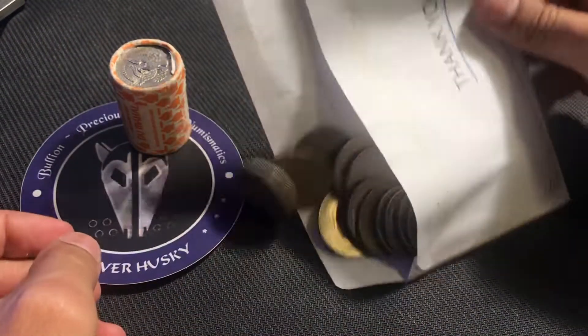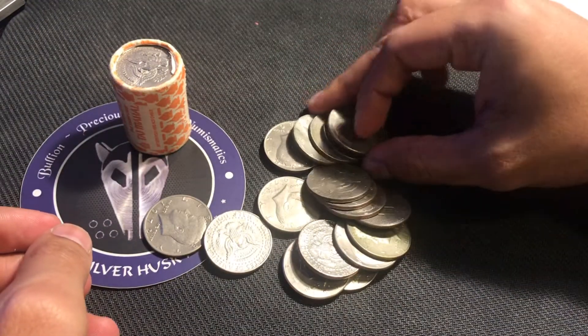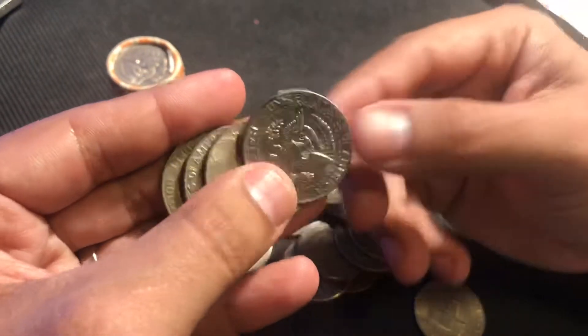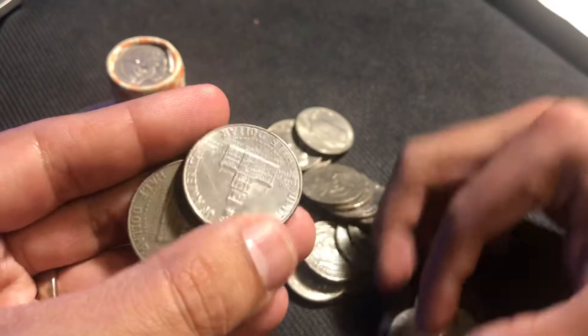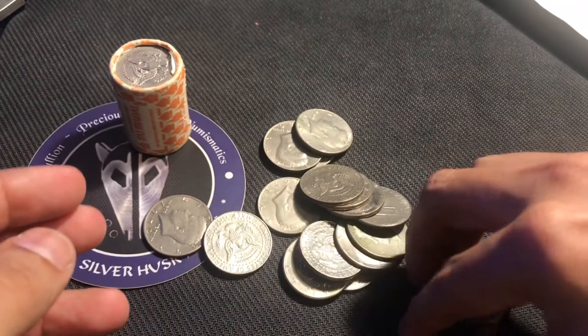This was from a Chase Bank. Let's dump these bad boys out and we're just going to go through them real quick. That's why I didn't go ahead and do a live stream on this one — I figured let's just go through them. These are all clad. That's a Bicentennial, no biggie. Here we have a 74, 85, another Bicentennial, and another Bicentennial. On to the next batch.